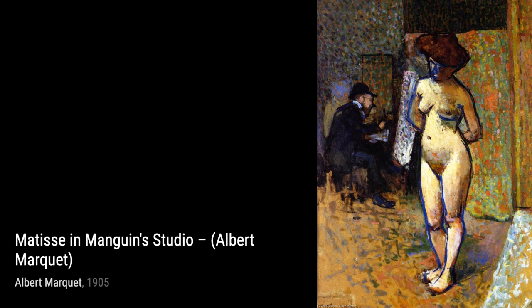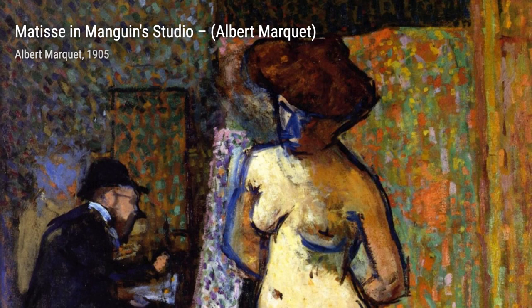Berber Woman showcases Marquet's ability to capture the beauty and essence of his subjects. In this portrait, he portrays the strength and grace of a Berber woman.